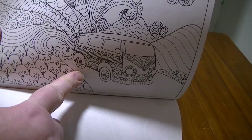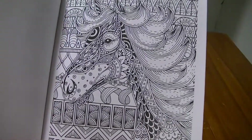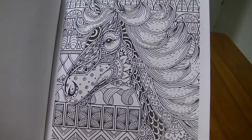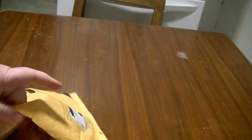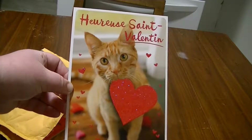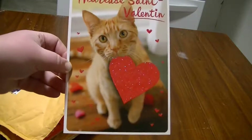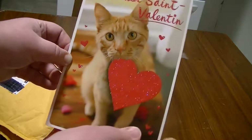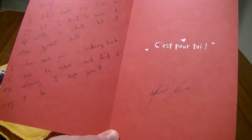Oh look, it looks like a bus — awesome! It's a horse, the pony! Let's see if there's like a card or something in here. Okay, here we go. It's in French for Happy St. Valentine's Day and it's a cute orange kitty with glitter — oh it's gonna go everywhere! Happy Valentine's Day!